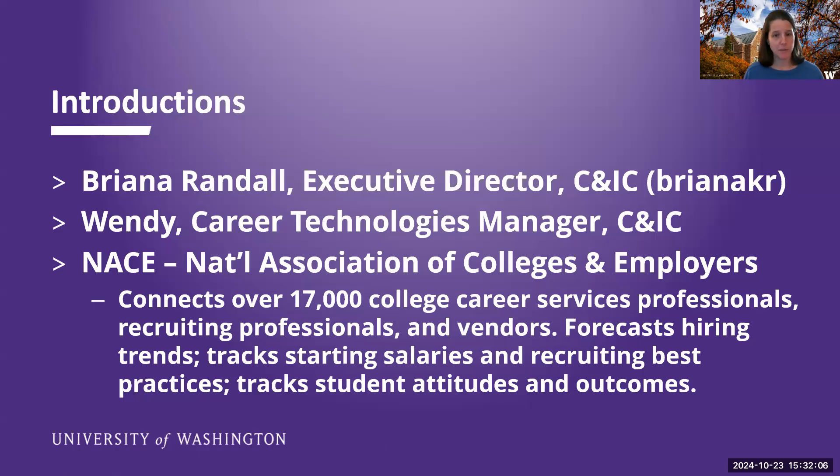So I thought I would start with some introductions. My name is Brianna Randall. I recognize a lot of the names in the chat, so good to see you. And for those of you who haven't been to a session hosted by me or somebody else in the Career and Internship Center, welcome. I serve as the Executive Director in the Career and Internship Center. We're the central career center in Mary Gates Hall, serving the vast majority of undergrads and grad students on campus.